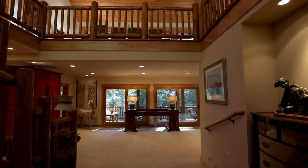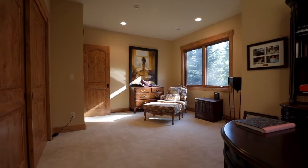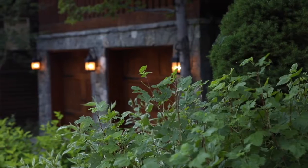Down on the mid-level we have a secondary living space where you'll find two ensuite bedrooms and an office that can be converted into another bedroom. Also on the mid-level is a two-car garage leading into a large mudroom.